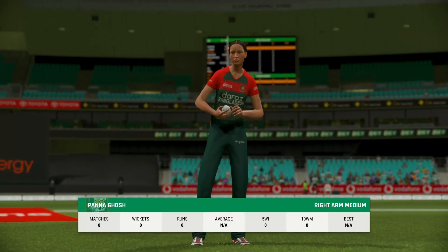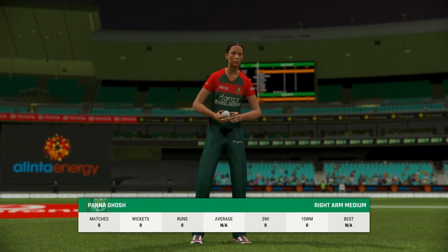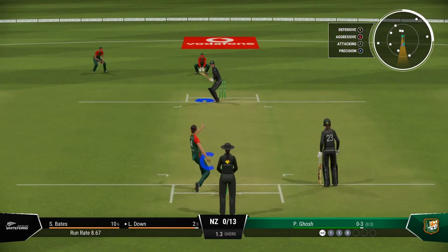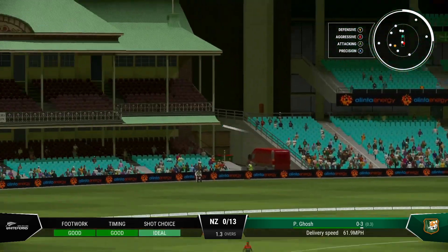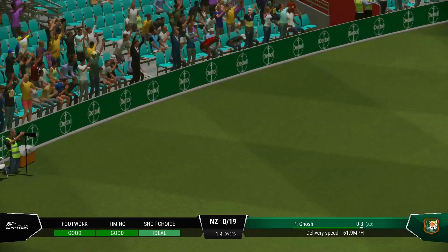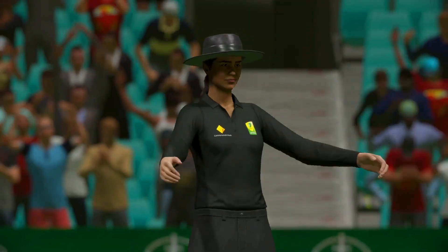Right armer is coming on to bowl from the Randwick end. Catch it! Clean strike — the fielders can only watch it go over their heads. Huge six all the way. Got it right out of the middle.